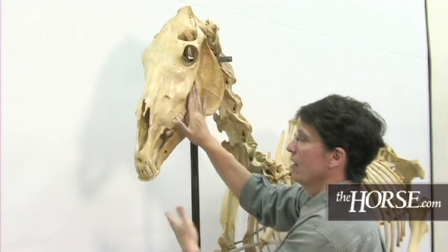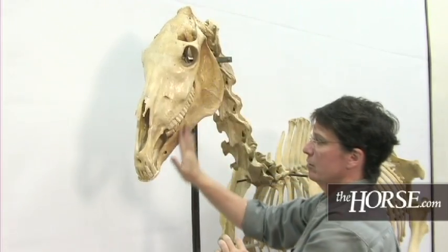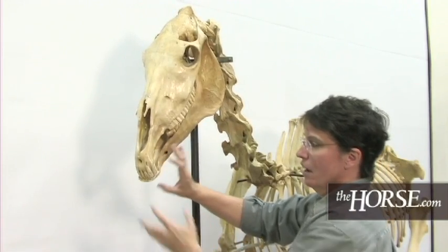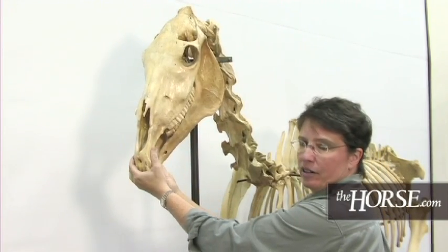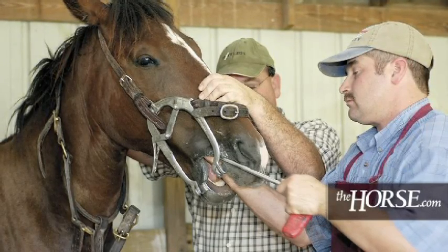Moving down, we have the maxilla, which is the upper jawbone, and we have the mandible, which is the lower jawbone, just like on people. Dentistry is a big part of veterinary medicine, and it's important to understand the anatomy of teeth.